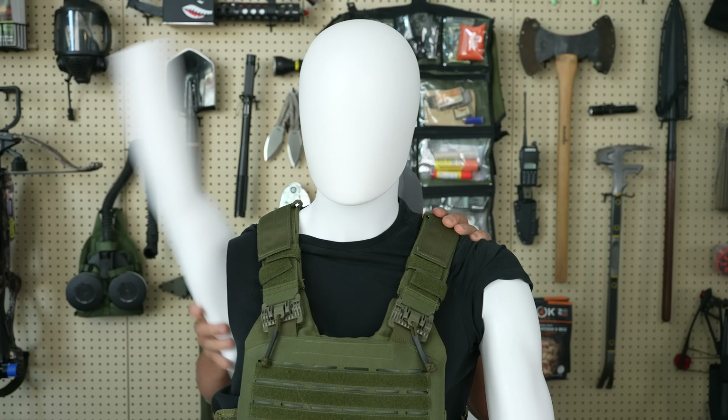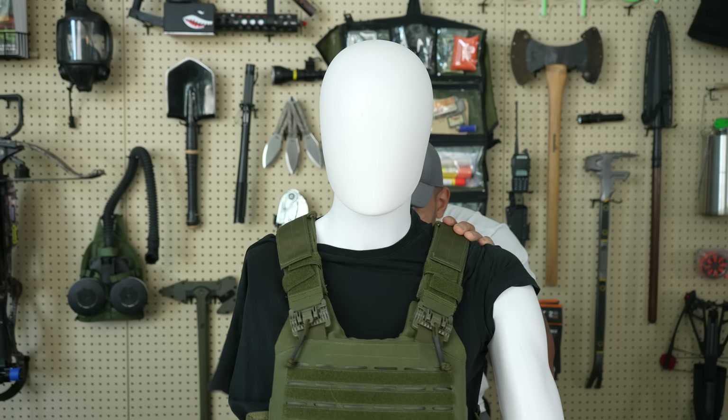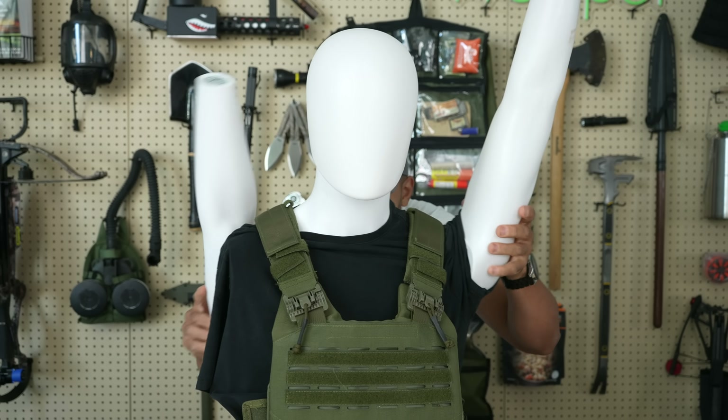Hi folks, Lenny the LARPer here. Canadian Prepper's taking a little mental health break, and we're going to talk about survival gear for once. We're not going to talk about those pesky Russians anymore. No way. Let's go check out some new survival gear.